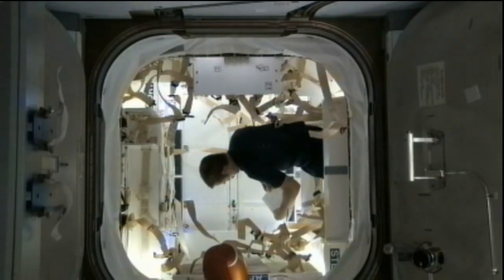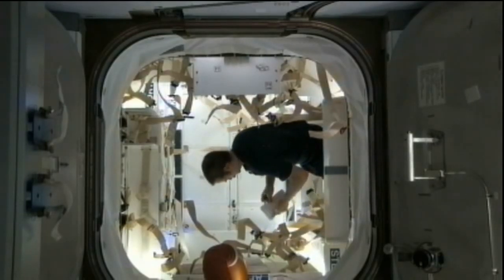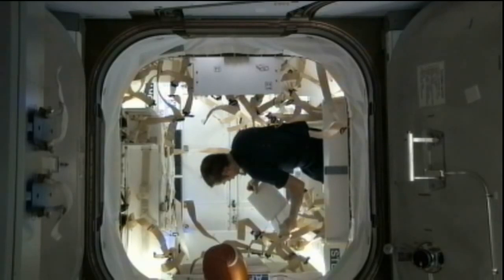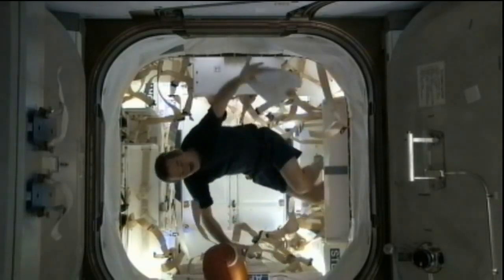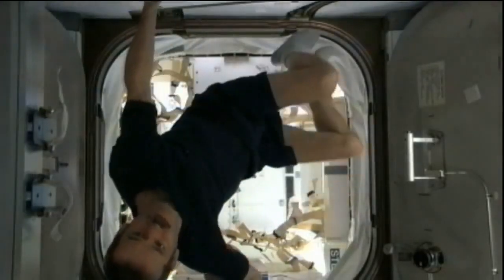There are 2,668 pounds of materials and experiments that are going to be coming back home, including some unneeded crew supplies, some experiments from the Canadian Space Agency, the European Space Agency, JAXA which is the Japan Aerospace Exploration Agency, and of course NASA itself. All of that will get packed onboard Dragon and will come back on what is scheduled for March 25th.